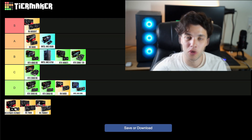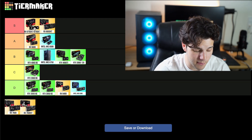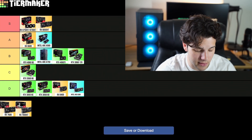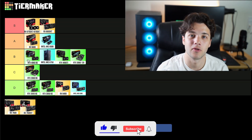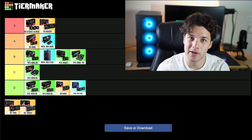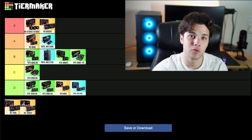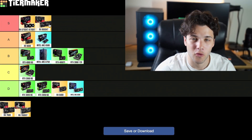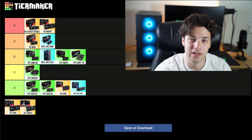The next one, the RX 6750 XT or 6700 XT, is also going into my S tier — one step ahead of the 6650 XT — and I believe this is the best one you can get right now. The 6750 XT is the same price as the RTX 4060 at the time of recording, but gives you much faster gaming performance and has 12GB of VRAM. That means it's not only great for 1080p but also a very nice 1440p graphics card if you want to upgrade down the line. That's why it's in S tier — better performance and better VRAM than the 6650 XT.